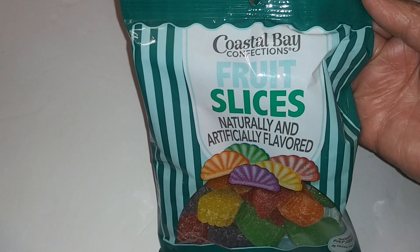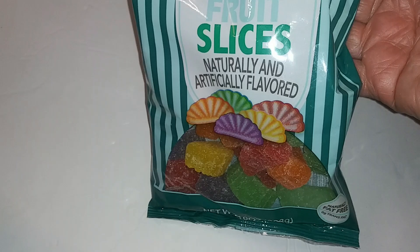Coastal Bay Confections fruit slices, naturally and artificially flavored, net weight ten ounces.